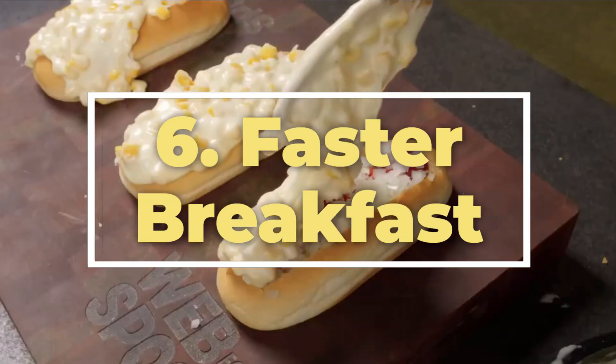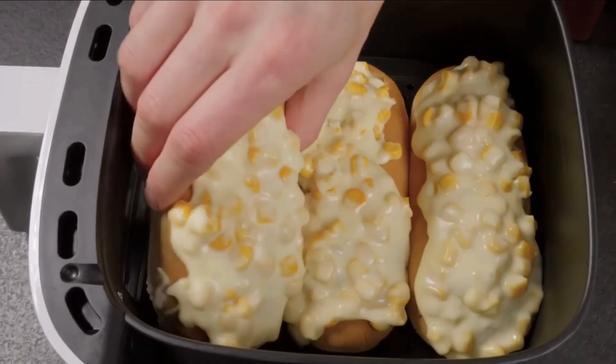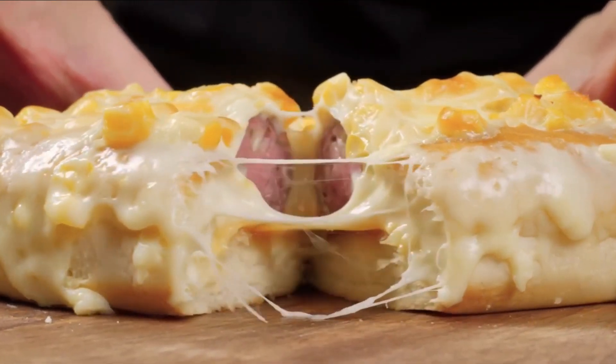6. Faster breakfast. Short on time in the morning? Use your air fryer for a quick breakfast fix. From reheating pastries to making breakfast sandwiches, the air fryer can expedite your morning routine.